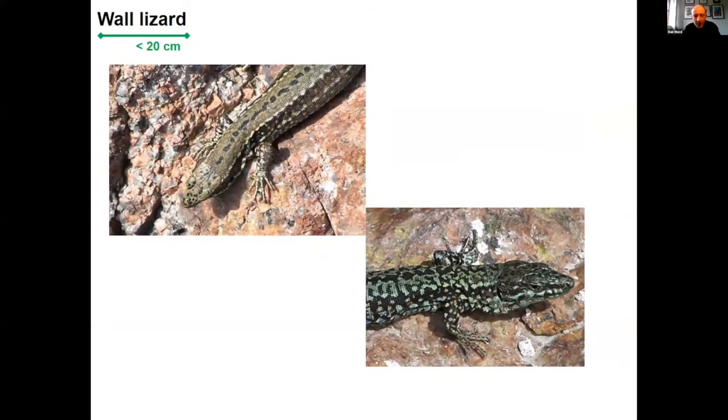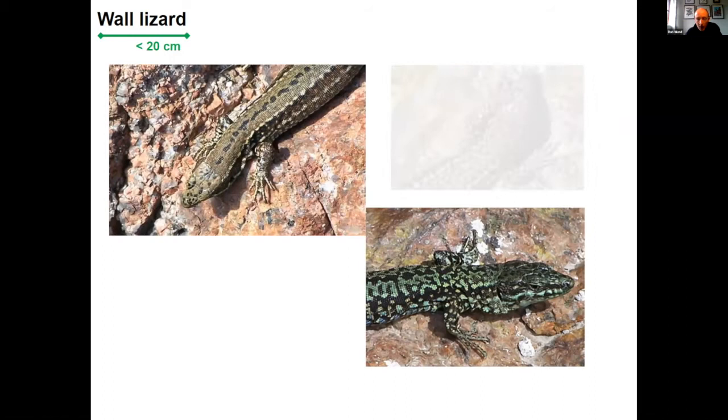The wall lizard is up to about 20 centimetres in length, mainly found on coastal fortifications and rock walls in Jersey. They're brownish in coloration, though they can range through to an almost greenish appearance, with blotches along the back and sides. Males have bigger, chunkier jaws, which is also true for green lizards. The markings can be quite yellowy as well sometimes.